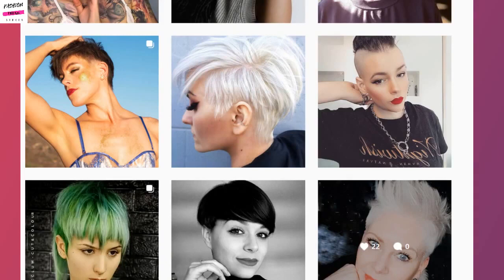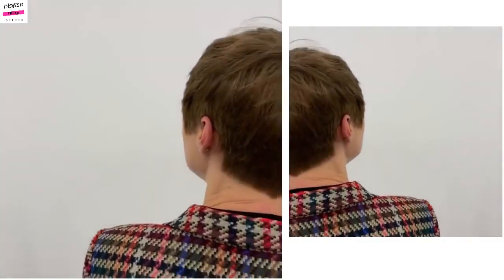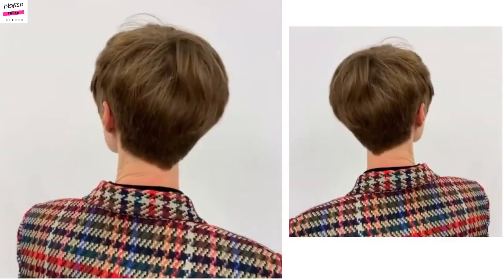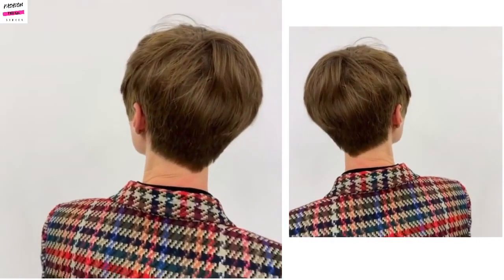Here's a look at several different pixie cuts — more of that classic style. Here once again we have more of that classic pixie undercut shape. Actually, I would consider this more of a classic pixie shape with a bit of a tapered nape in the back.